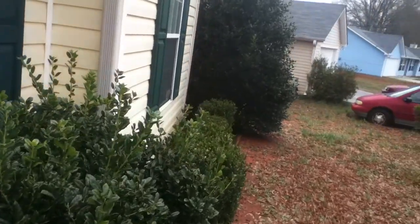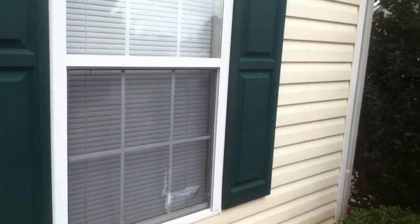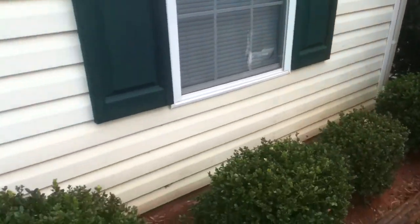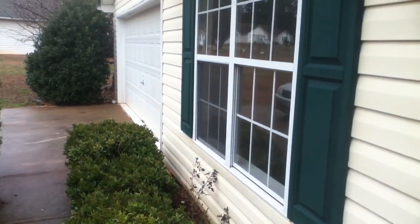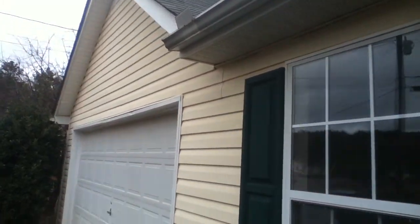There's a screen on this one down here but it is ripped up. The siding is dirty on the bottom. Garage door is in good shape.